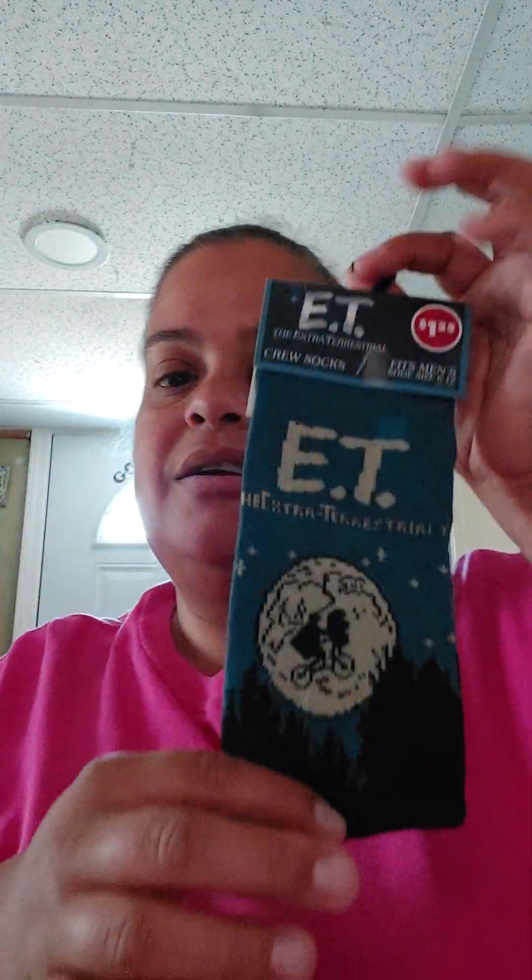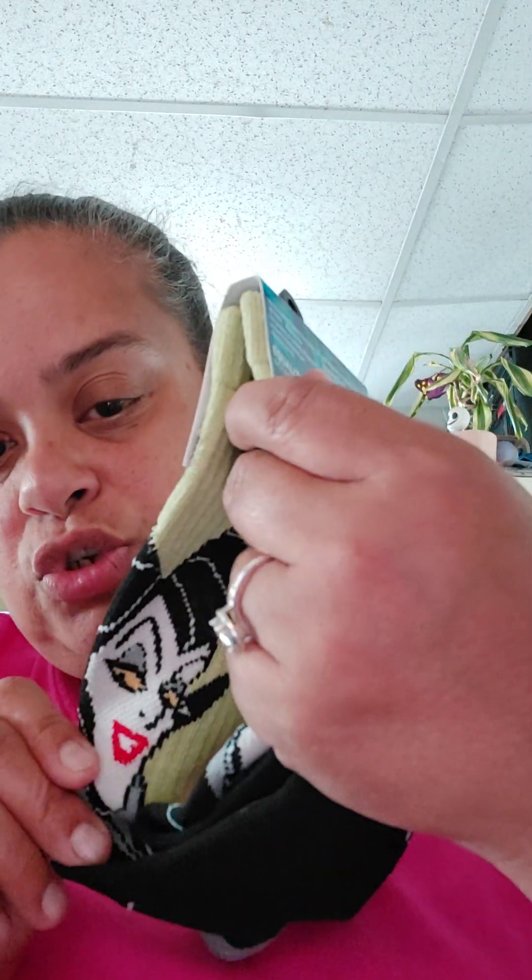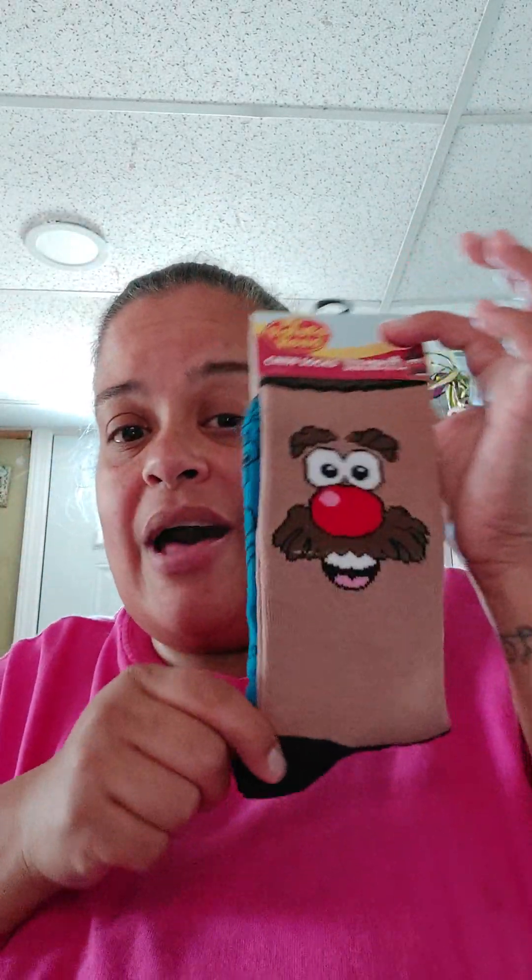I love socks, so I picked up a few pairs. I got E.T. socks, a villain sock — I think it might be Maleficent — Ursula from The Little Mermaid, and Mr. Potato Head. They had so many more: Monopoly, all the soda brands like Dr. Pepper and Crush. I already have the Dr. Pepper and Coca-Cola ones from Five Below.